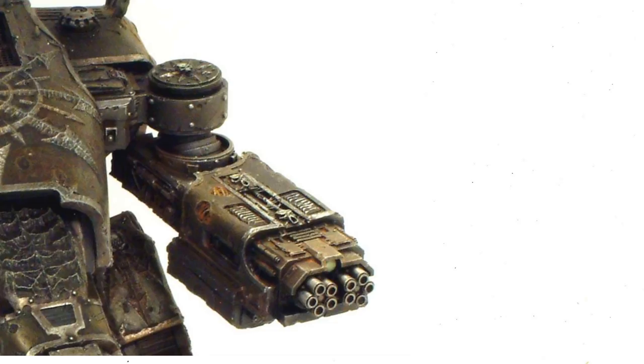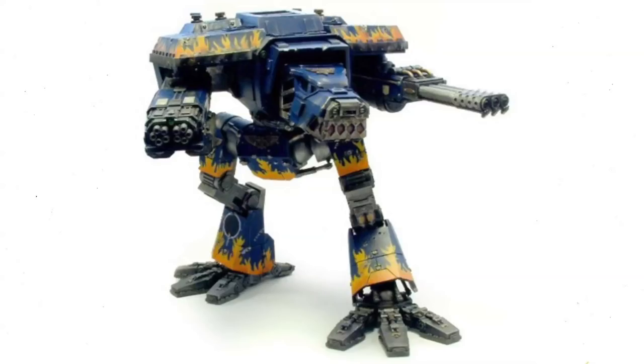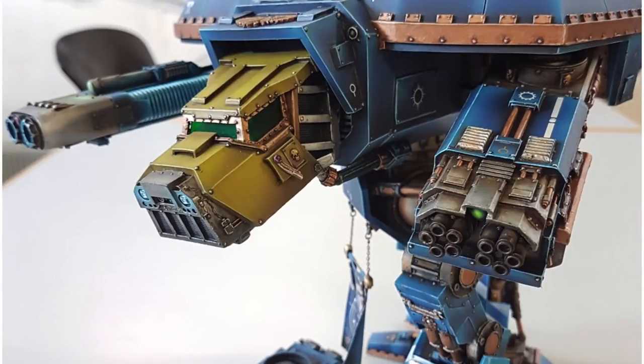The Warhound titan can also carry a vulcan mega bolter — an immense hydraulically driven, five-barrel, air-cooled, electrically fired rotary bolt weapon. It is one of the most potent and effective anti-infantry weapons available to the Imperium, easily carving through swaths of heretics or xenos with mass-reactive shells larger than human skulls, firing two at a time and leaving a heavy carbonized reek in the air. Its staggering rate of fire makes it ideal against infantry, light vehicles, and even small structures.